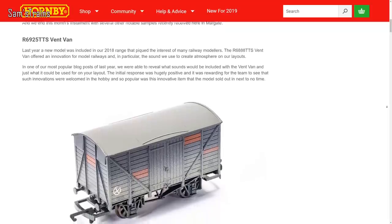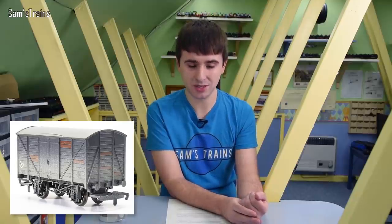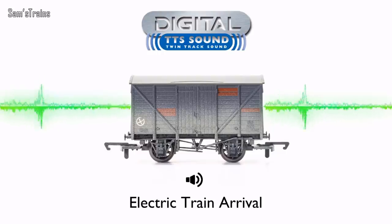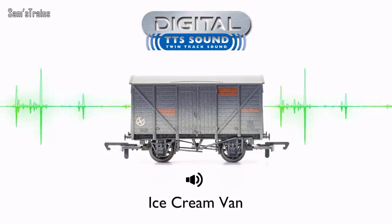This month's Hornby Engine Shed blog has had quite a lot to say as well. First of all, some updates on the 2019 TTS vent van, including a sound demonstration — I think this is the first time we've actually heard some of the sounds the wagon produces. There are some sounds not present on the previous TTS van, which is pretty good. They're only £40 — should I buy one and review it? I've put it off, but I think it'd be worth looking into.